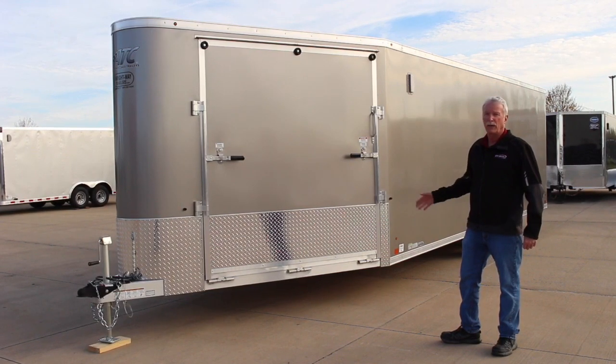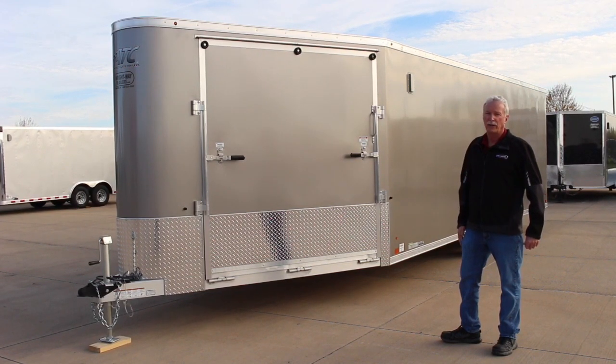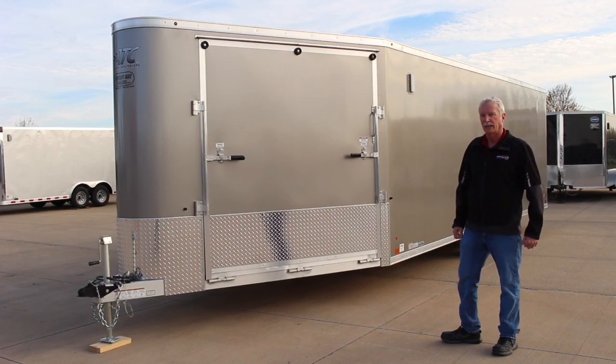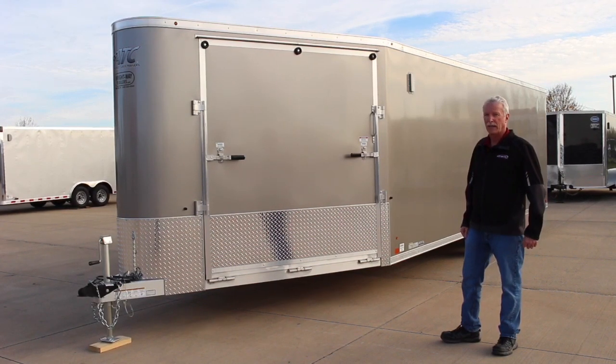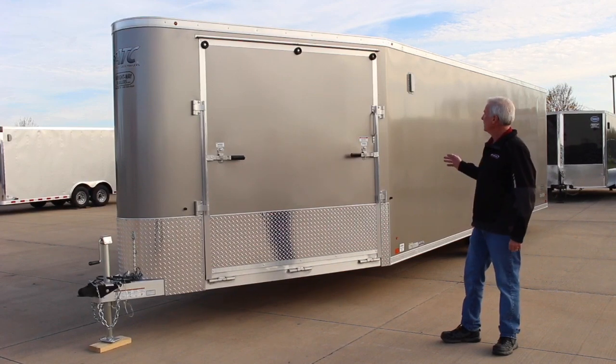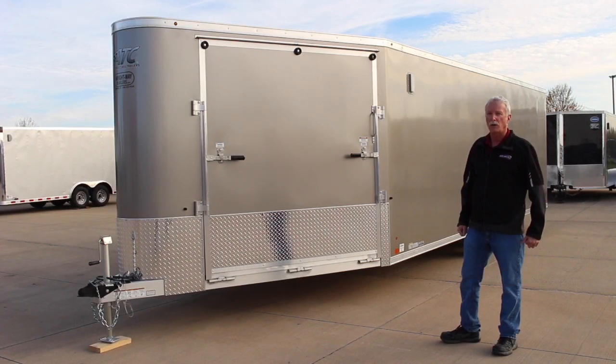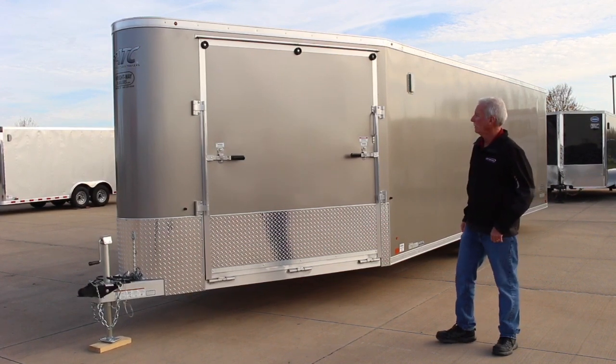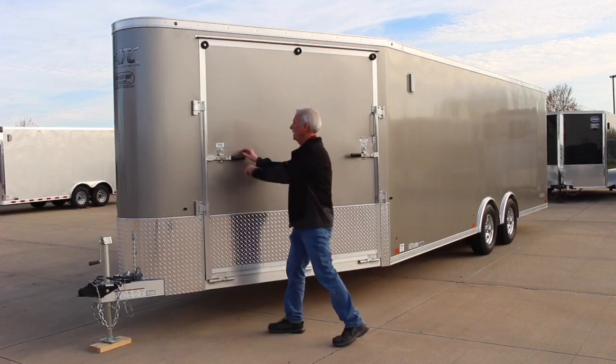It's also a lot lighter. This trailer weighs right at about 3,400 pounds, so for a 28 foot overall trailer that's a real nice weight — nice and easy to pull. This particular unit is 6.5 foot tall, and we can get them a little taller if you're hauling an RTV and need a little more height at the rear door.